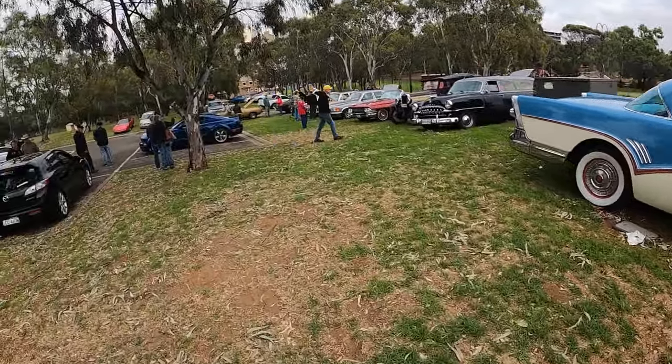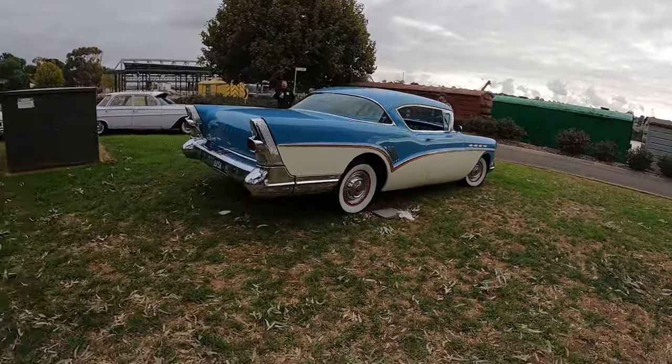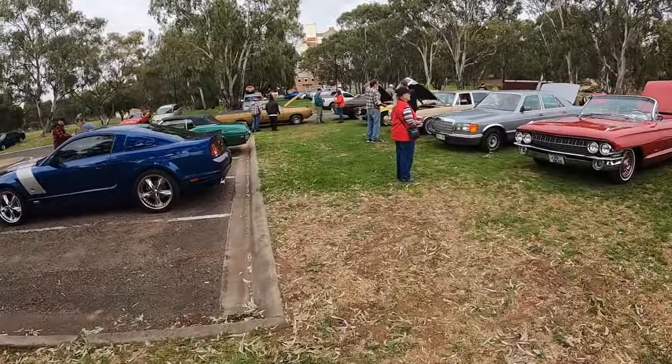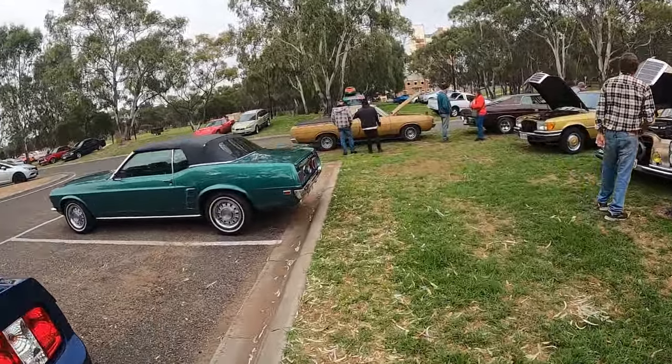Huge Buick - such a cool car too. See that around quite a bit, which is awesome. Really gets driven a lot, all over the place - Adelaide, everything. So that's awesome. That's pretty much, at least for now, the priority parking area covered.